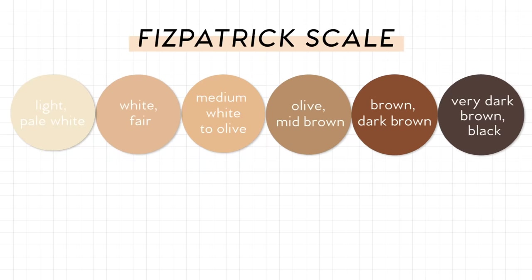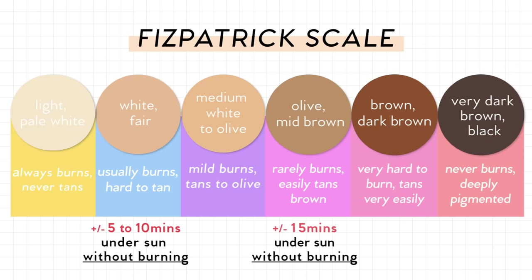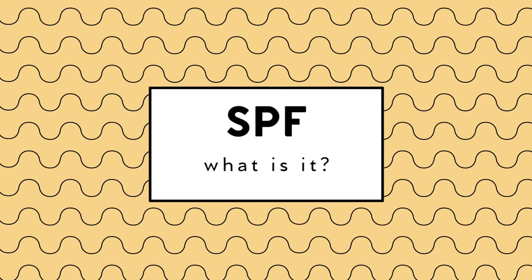There's actually a Fitzpatrick scale for skin types and UV tolerance. If you have fair skin, it's about 5 to 10 minutes before burning. Olive skin is around 15 minutes, and dark skin is about 20 minutes. The more pigment in your skin, the longer you can be outside without burning. That said, I still recommend applying sunscreen regardless of your skin type, because you just can't be sure.